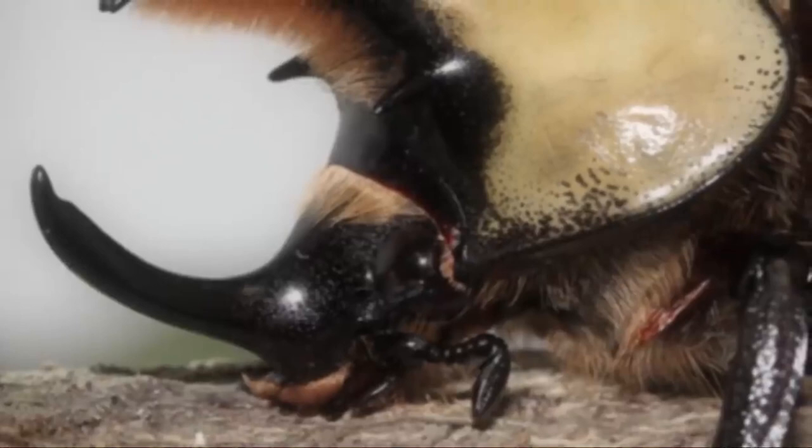Proportionally speaking, these are the strongest creatures on Earth for their size — they are able to carry 850 times their own body weight.